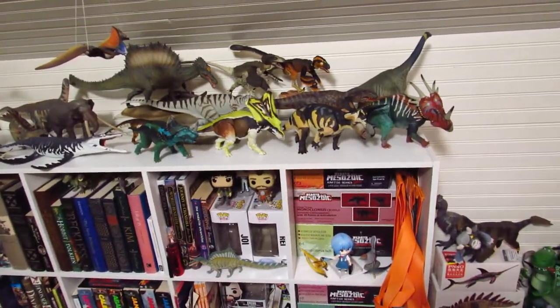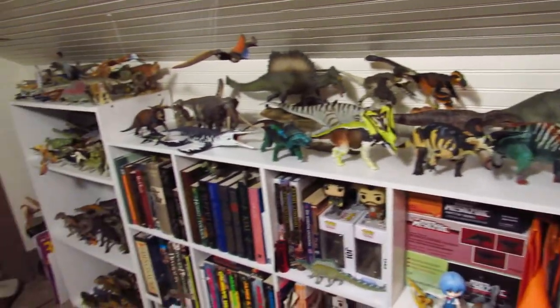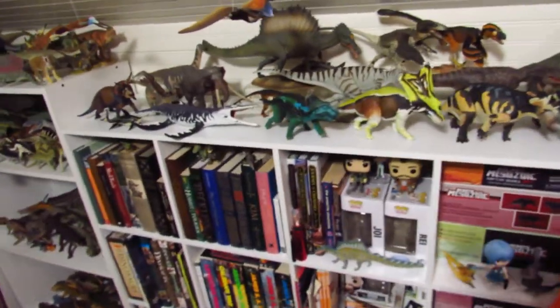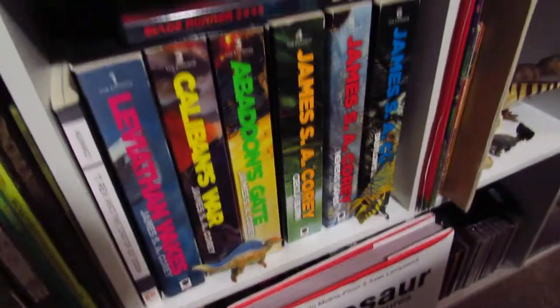I love these ceratopsids. I think once I get my wave two figures from the line, I will make a video just about the series as a whole and about why they're so good. We also have some various little smaller minis and things from Pianiso and such, sort of strewn about the bookshelf area.